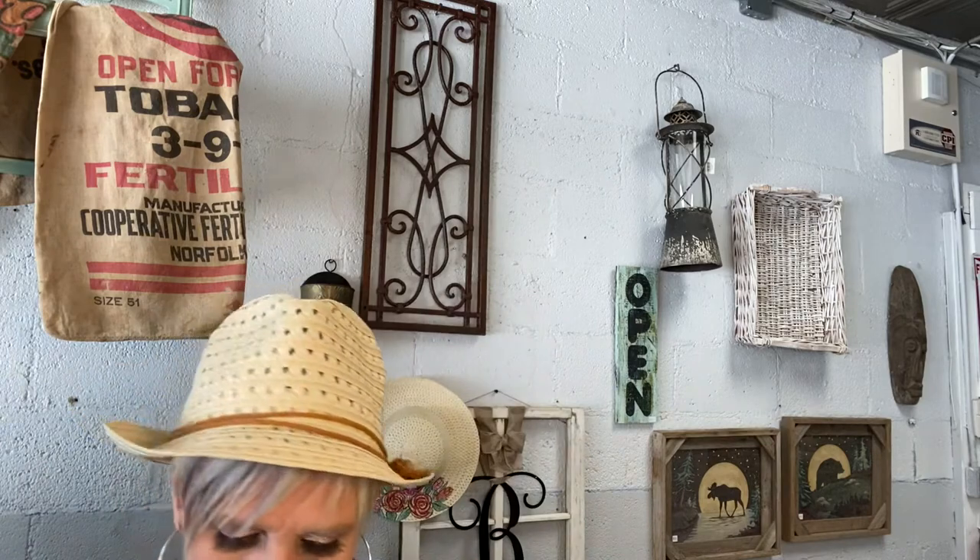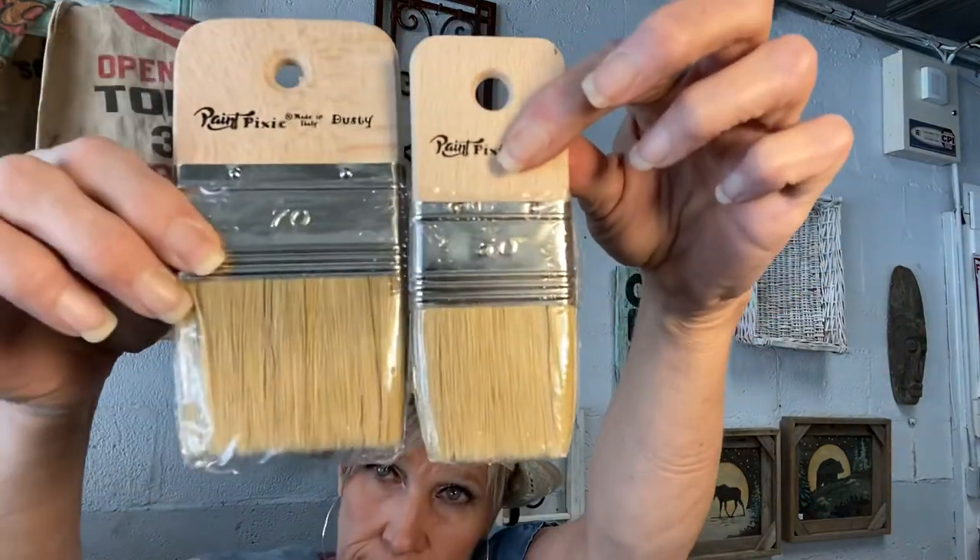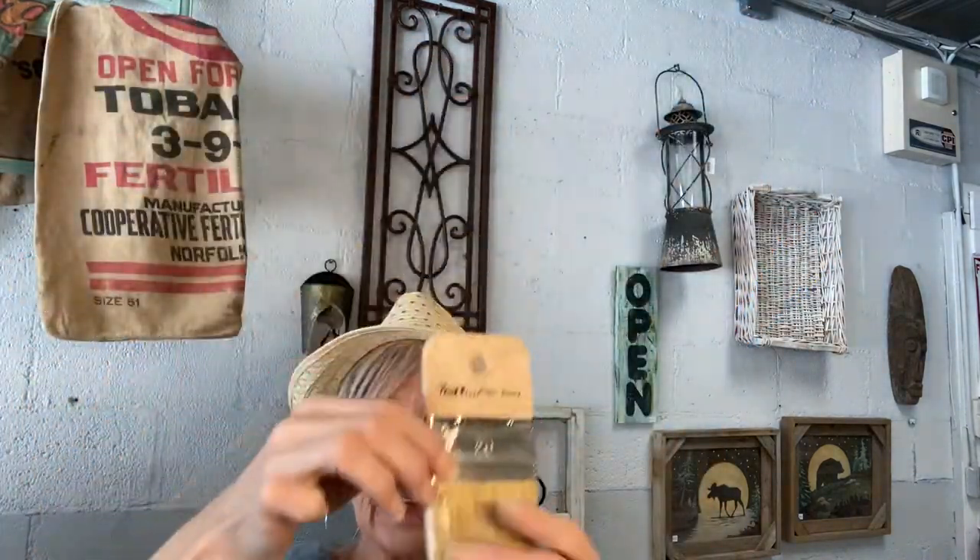I am now carrying the Paint Pixie Dusty. I had been carrying the Little D, which fits perfectly in the 8-ounce DIY paint cans, but now I'm carrying the Dusty, which is a quite a bit larger. It's a flat brush, great for blending and application — great for anything you want to use it for, and it's natural bristles as well.